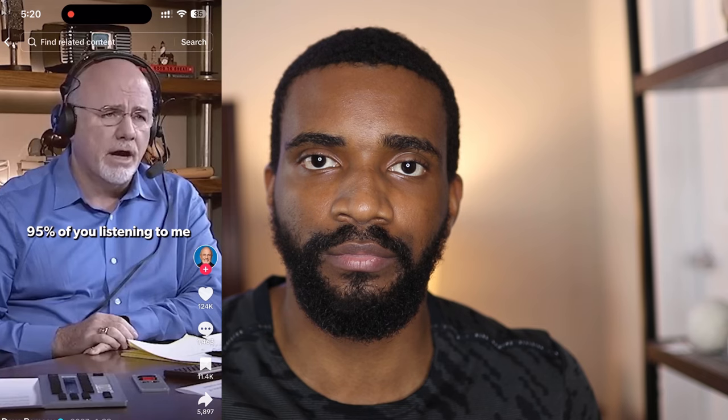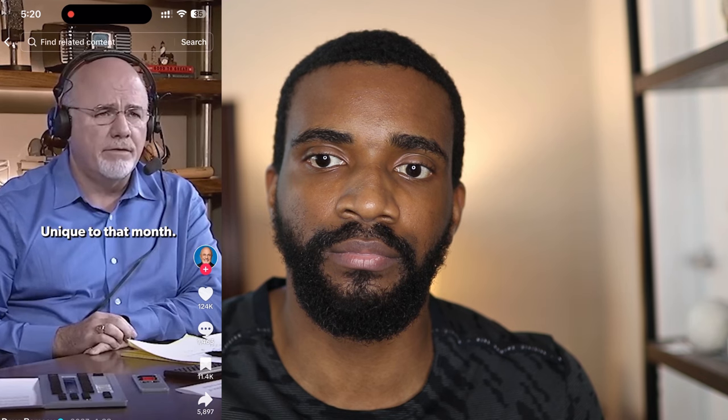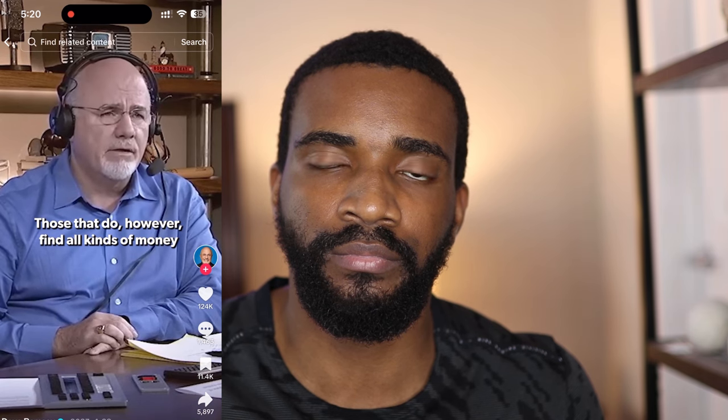Moving to my next point, I'm going to start this with a message from Uncle Dave: "Guarantee you this — 95% of you listening to me right now do not do a unique written budget every month, unique to that month. Almost no one does. Those that do, however, find all kinds of money that's being lost."